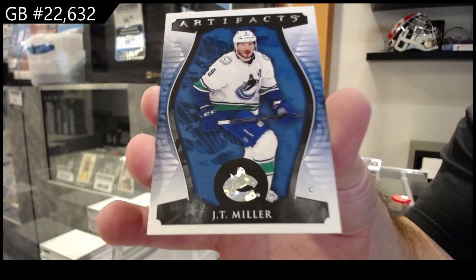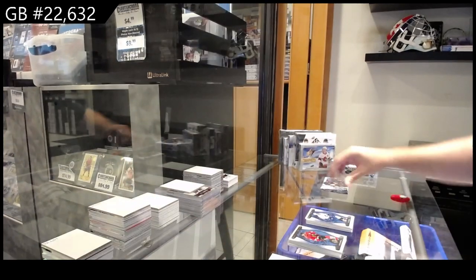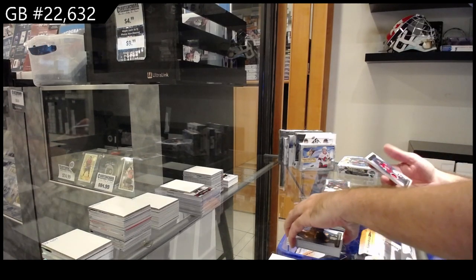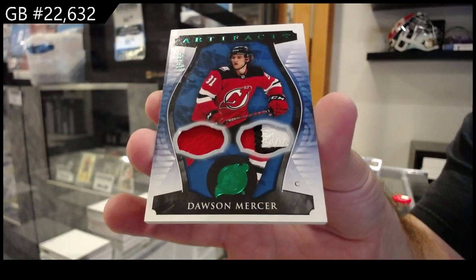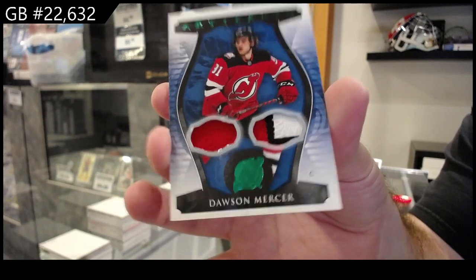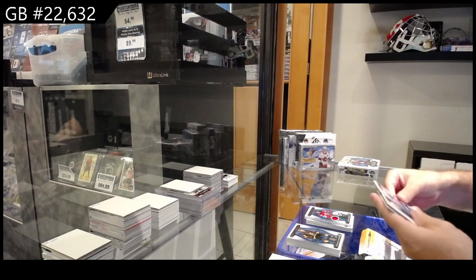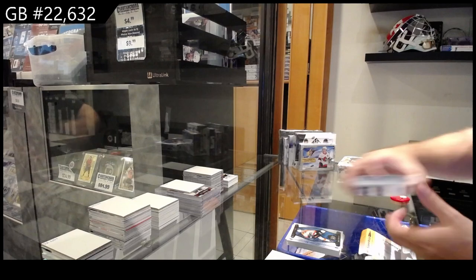Nine of 10, JT Miller. Number 65 jersey patch, Mercer for the Devils. And a $4.99 McCann for Seattle.